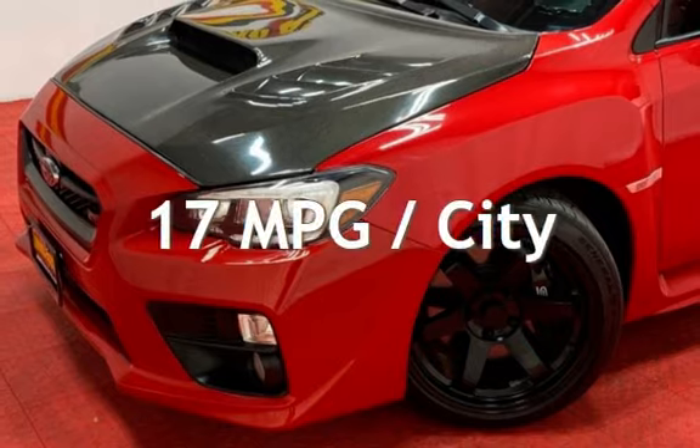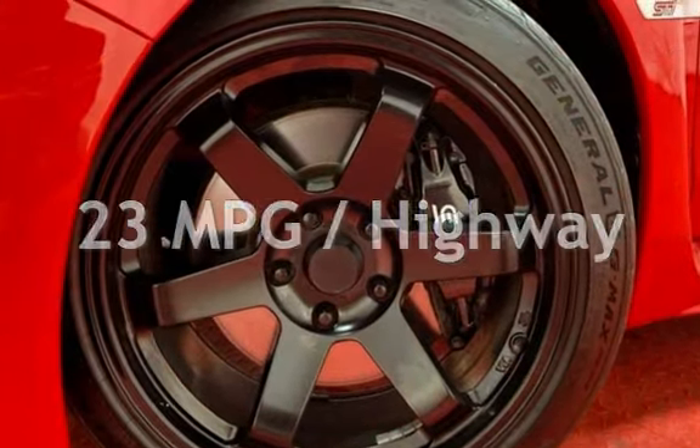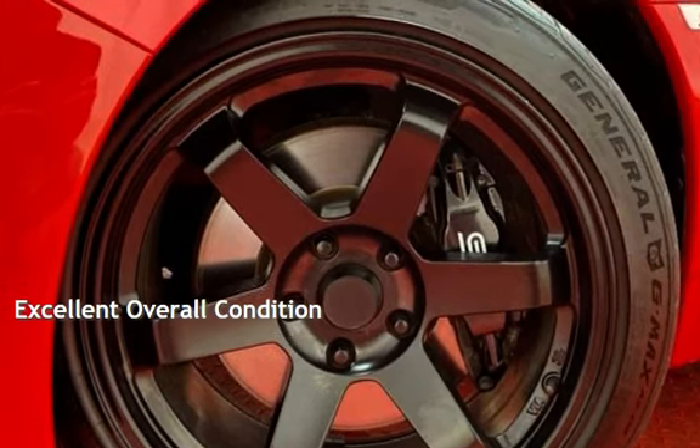Estimated fuel economy for this vehicle is 17 miles per gallon in the city and 23 miles per gallon on the highway. This vehicle is in excellent overall condition.